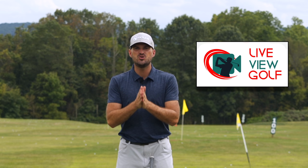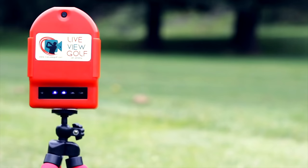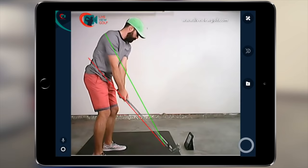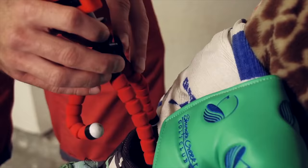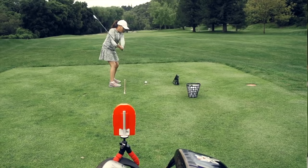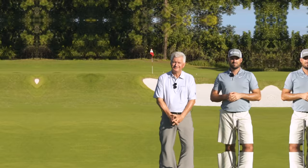I want to talk to you today about Live View Golf. You need feedback when you're practicing — you need to know if you're actually doing what you're trying to do, and the best way to give yourself feedback is video. Being able to see yourself simultaneously as you're doing a movement is the best form of video feedback — the best way to make changes in your swing and correlate the differences between your feels and your reels. Live View is super easy to set up behind or in front of you; connect it with your iPad or phone, pop that on the ground, and see yourself as you practice. Check out Live View Golf — link in the description with a coupon code.